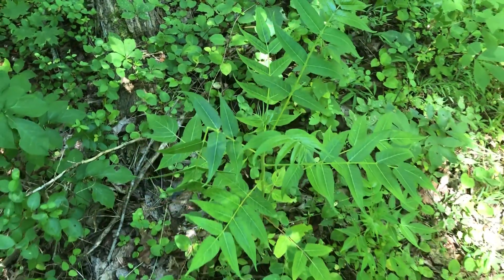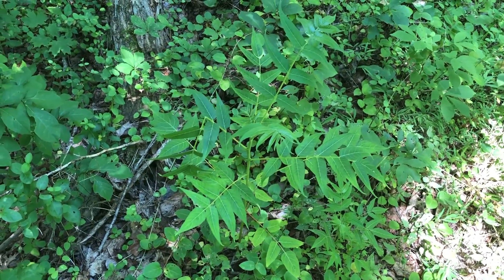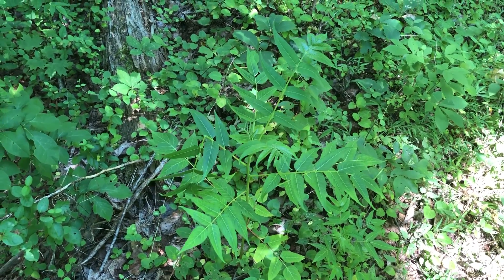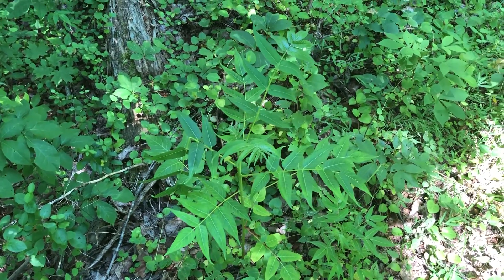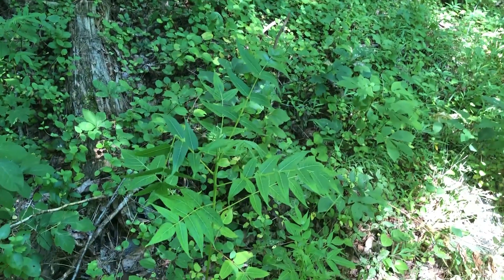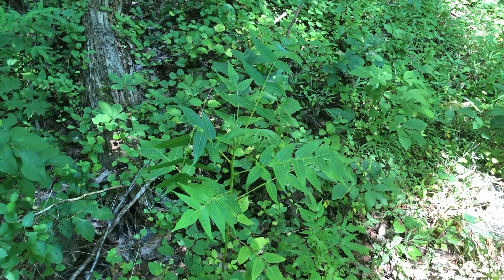These trees grow along the side of the highway, they grow in people's backyards, and they're really detrimental in the way that they can seed prolifically and cause a lot of issues when their roots get out of hand. They can crack sidewalks and they can get into foundations.